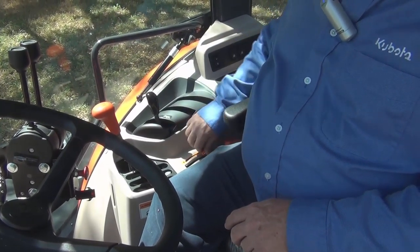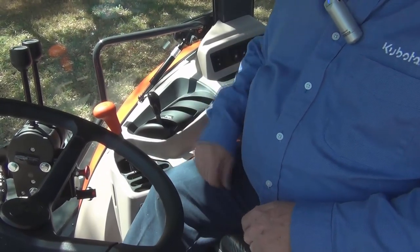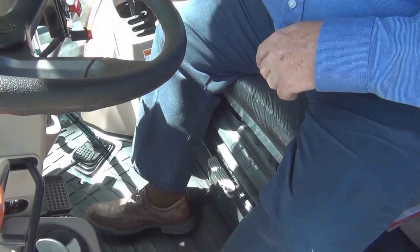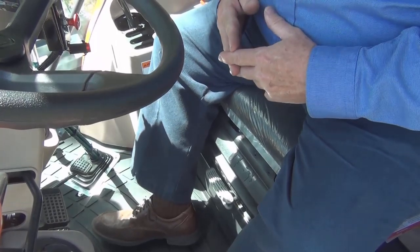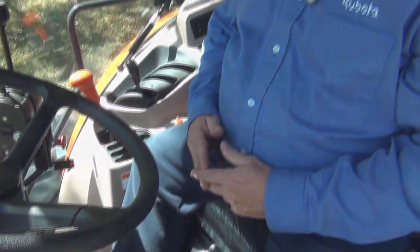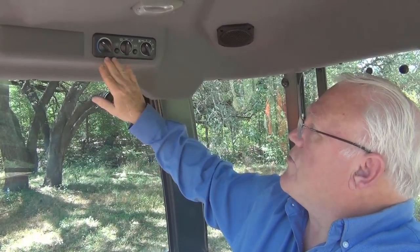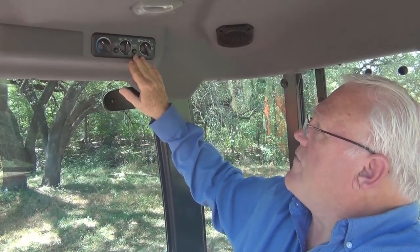Here's our hand throttle for our engine. Additionally, we have a foot throttle down here for our engine. So you can set your speed when you're mowing, but if you need to do some quick maneuvering, you can back that down and change it with your foot — it's very convenient. Inside the Grand Cab, heating and air conditioning is standard, and the AC control panel right here does all of it for you.